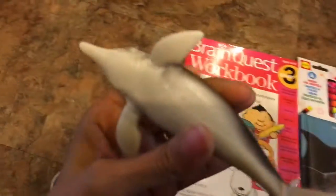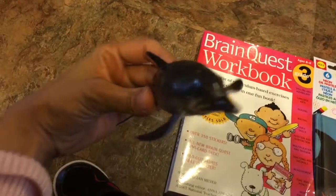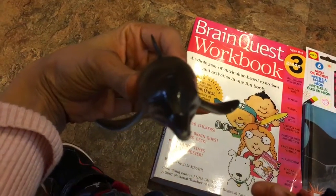Then we left there and went to the Dollar Tree, and look — they had this big dolphin. Joey is loving dolphins right now.